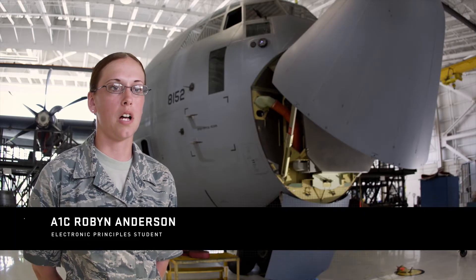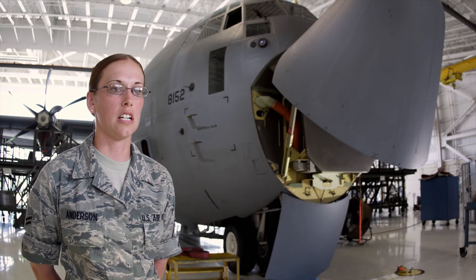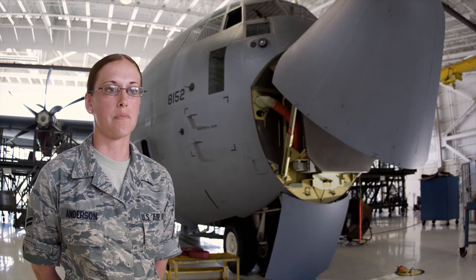Right now in tech school, I am learning basic electronic principles. I'm learning different things that are in a circuit, different malfunctions that that circuit can have, what troubleshooting is, how to find problems, and then how to fix them.